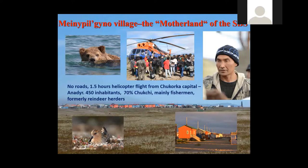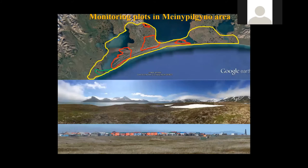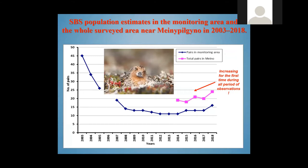Maynopylgino is a local Chukchi settlement accessible only by helicopter and boats, with many brown bears around but quite modern houses. It was discovered by our expedition organized by Evgeny in 2001. Since 2003, this area has become the key monitoring site for Spoonbilled Sandpiper population and research. In 2001 and 2003, we found something like 70 or 80 breeding pairs in the territory.